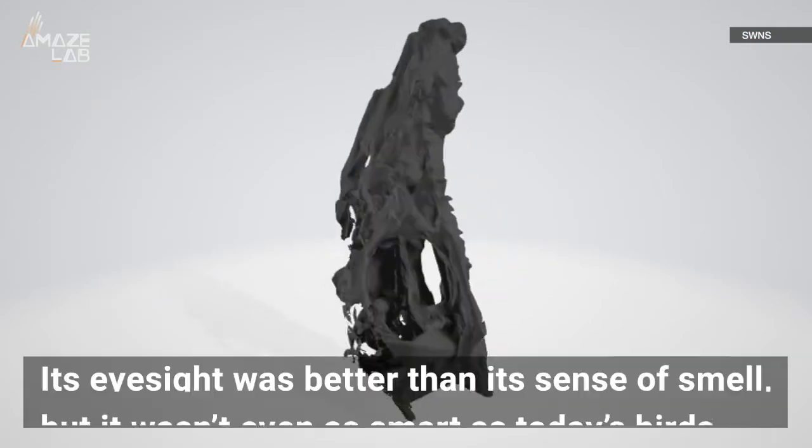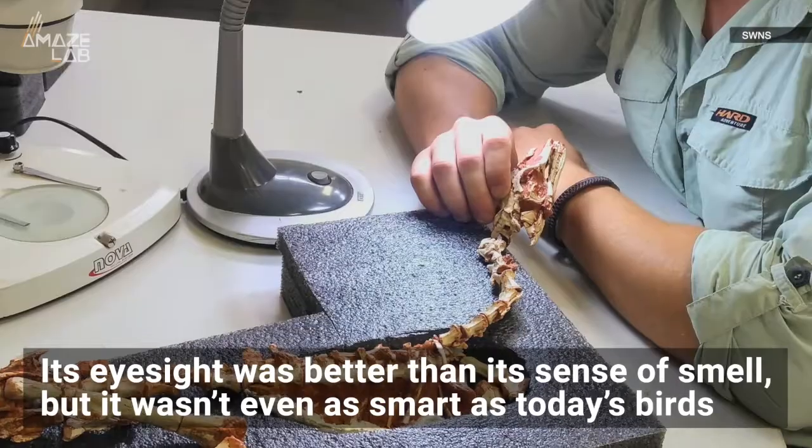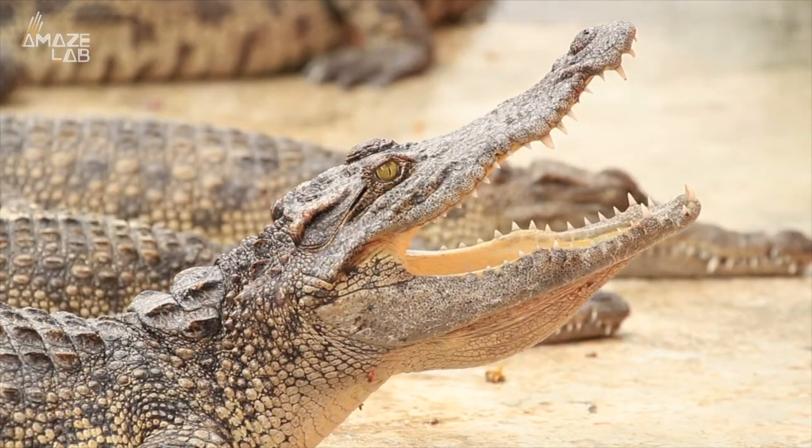They say that just by looking at the brain, they can tell that its eyesight was better than its sense of smell, but it wasn't even as smart as today's birds. They also say that the shape is similar to our modern-day yet kind of prehistoric reptiles, the crocodile.